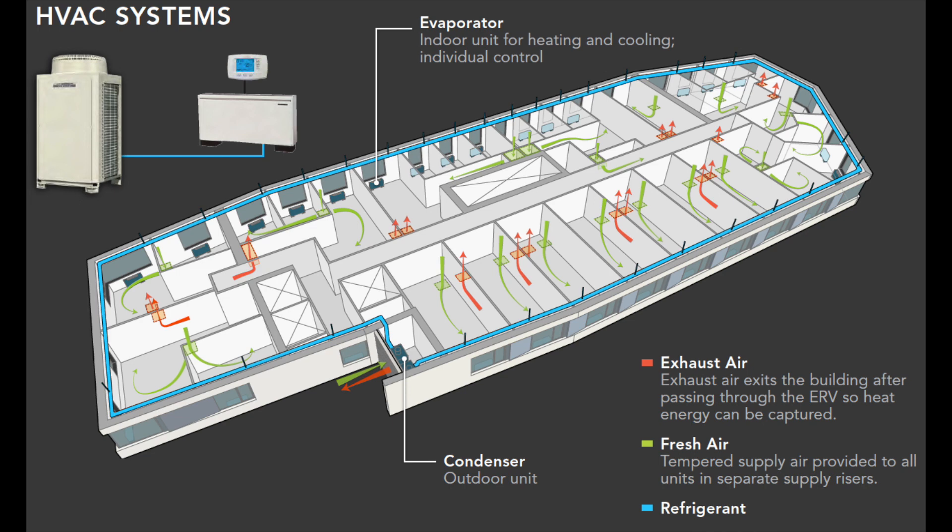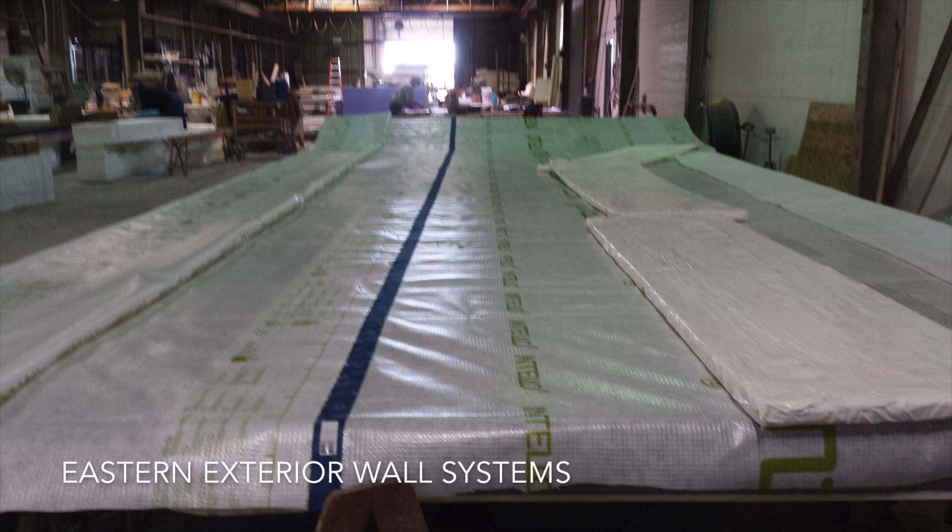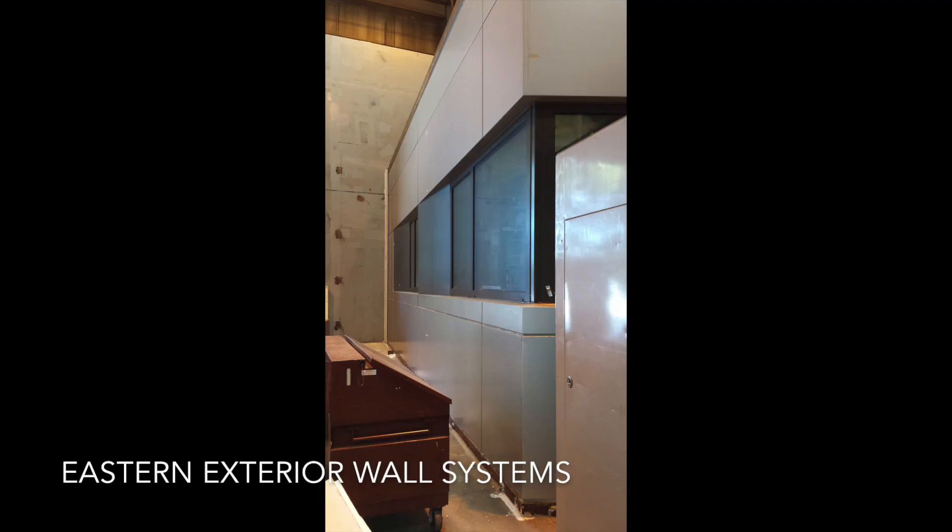We have fresh air being delivered to every single room — never done that before. The prefabricated approach also has to go that way. Having the control of putting the windows in in the shop — I've seen the windows go in in the field and it's not okay anymore. We should be putting them in in the shop, bringing these panels in, having as few connections as possible. It seems really obvious to me that this is the way to go.